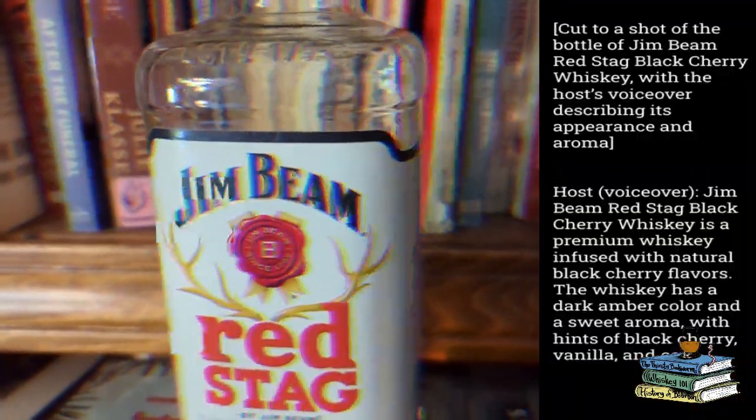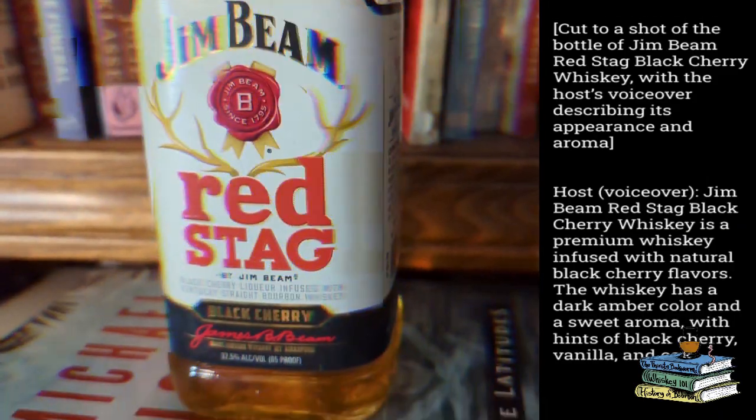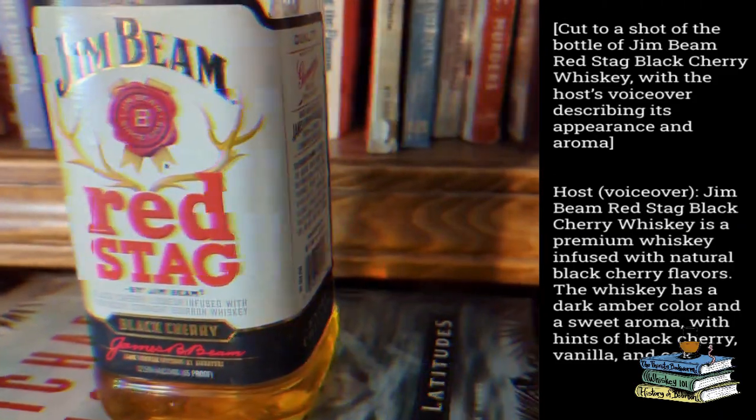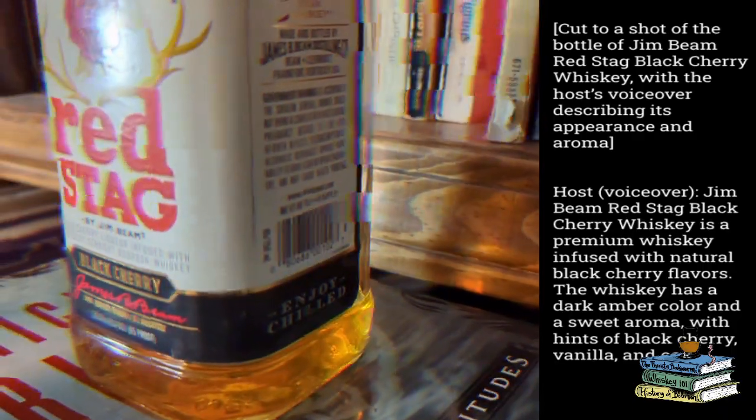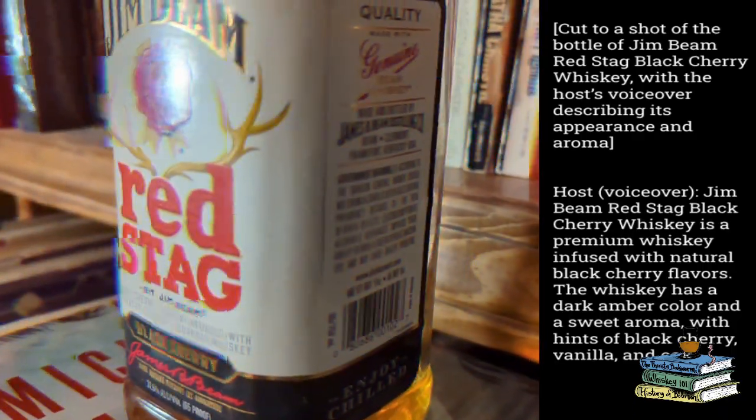Jim Beam Red Stag Black Cherry Whiskey is a premium whiskey infused with natural black cherry flavors. The whiskey has a dark amber color and a sweet aroma with hints of black cherry, vanilla, and oak.